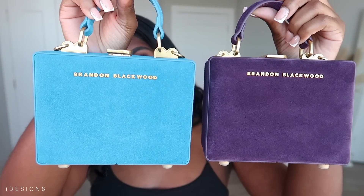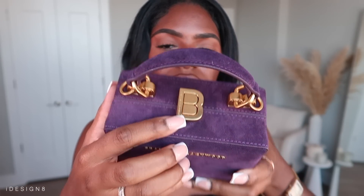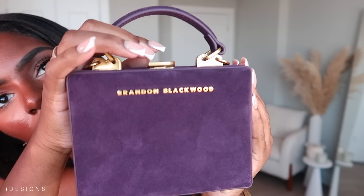The last two bags before I move into more affordable items are these Brandon Blackwood bags. I got them in purple and blue — they're little trunk bags, so freaking cute. They're the same bag so I'll just show you one. They come with a strap you can attach or take off. You just pull the top open and it opens up. There's a decent amount of space — about the same as the small Jacquemus bag. It's a suede material, perfect for fall, great for dinner and events.